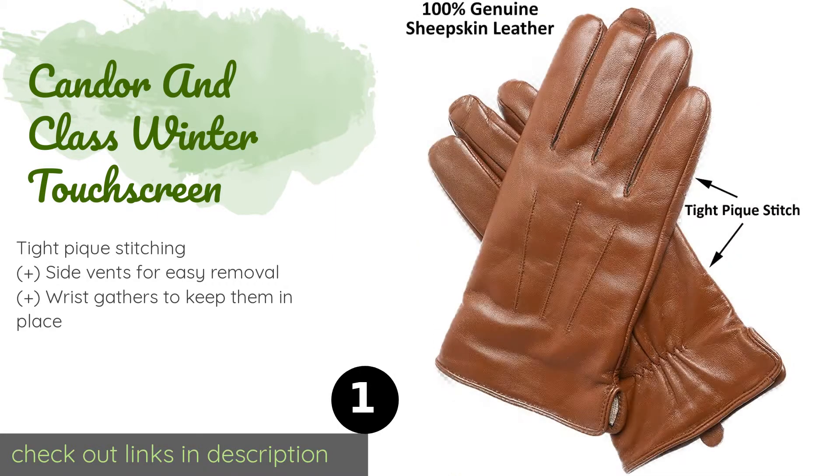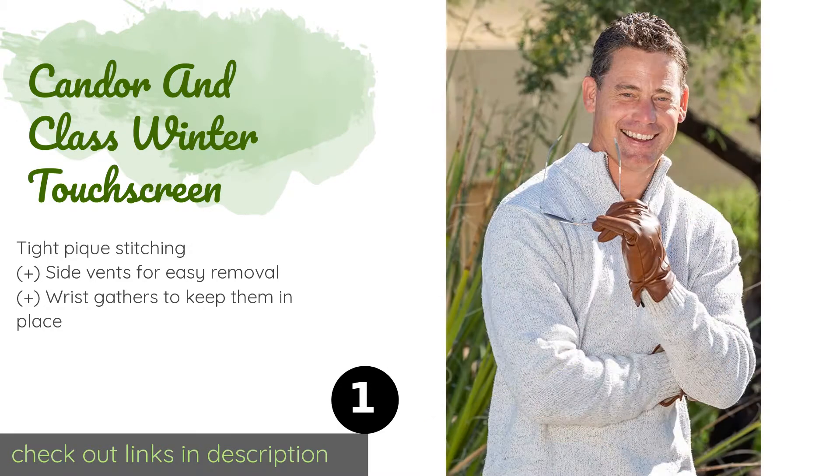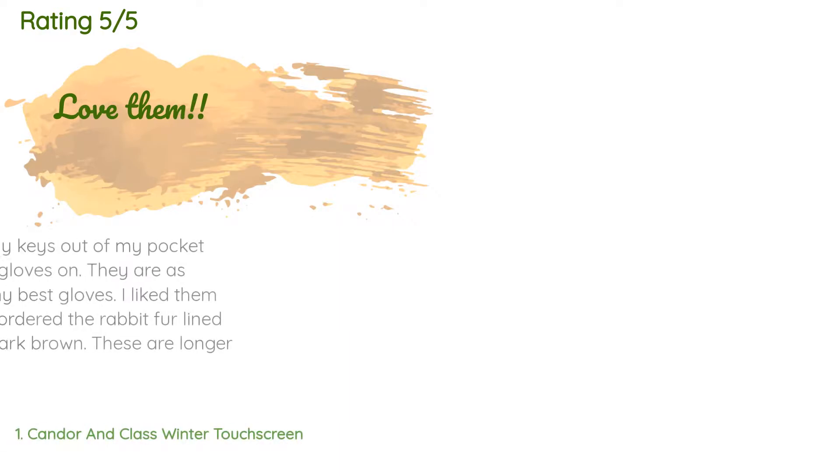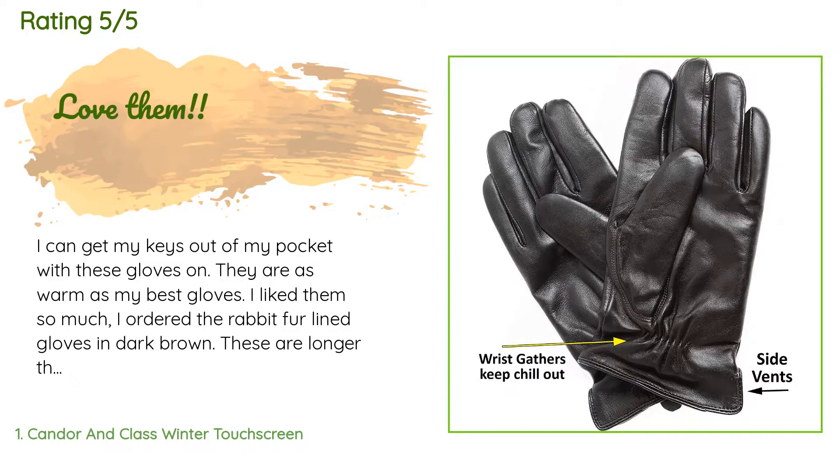They come in a wide range of sizes as well as three color options. The price is approximately $84. This product is rated 4.5 stars from 46 customer reviews.